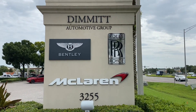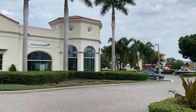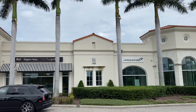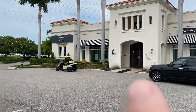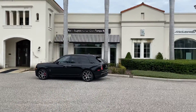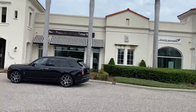Good morning everyone, this is Supercars in Seconds. I thought I'd give you a quick tour of the beautiful building that I work at every day. This is the Dimmitt Automotive Group in St. Petersburg. This is the main building for the ultra luxury cars — the left side is the Bentley showroom, the center is Rolls-Royce, and the right side is the main McLaren center. Let's take a walk inside.